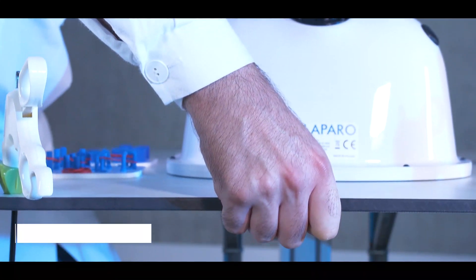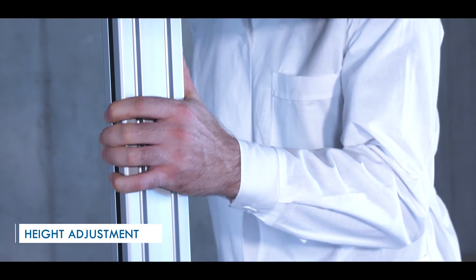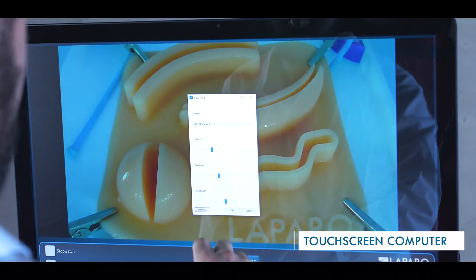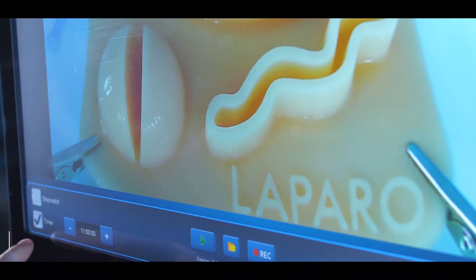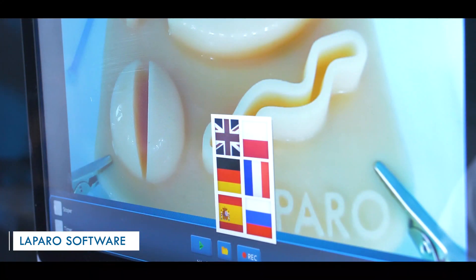The integrated training station allows height adjustment of the worktop and computer. The station is equipped with a touch screen computer. The installed Laparo software allows to record the training, use a timer and adjust the camera settings. The software comes in many different languages.